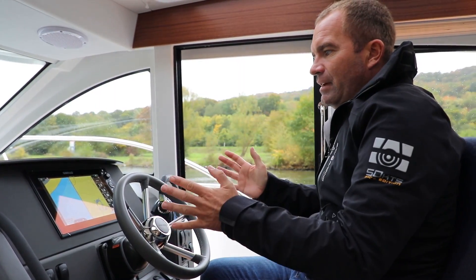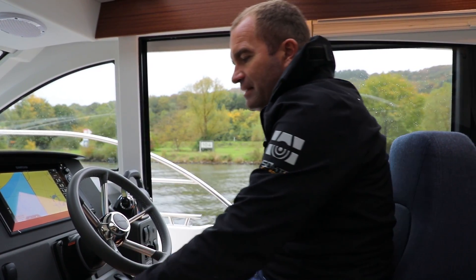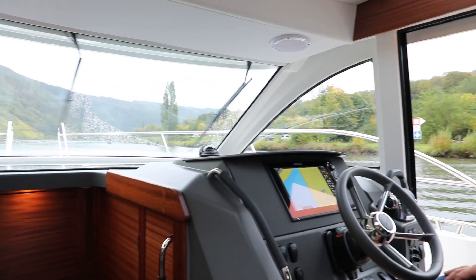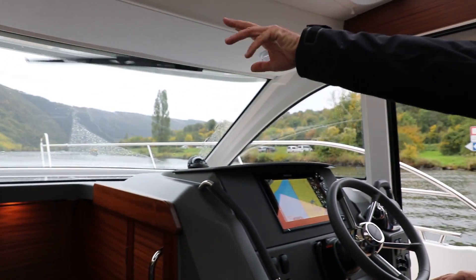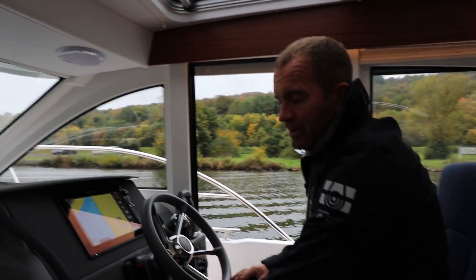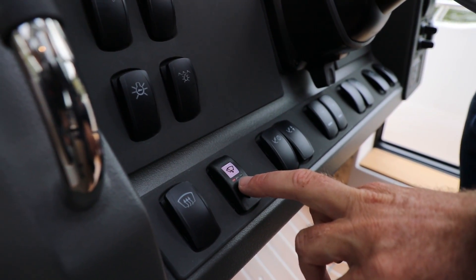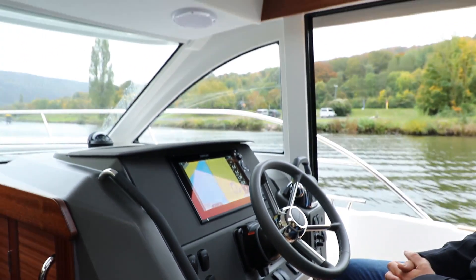Das Video ist ein bisschen aus zwei Tagen zusammengeschnitten. Wir haben ein paar Fahrfotos schon gemacht, als es noch Sonne war. Jetzt regnet es leider ein bisschen. Aber das ist bei der Nimbus kein Problem, weil wir diesen großen LKW-Scheibenwischer haben mit oben liegender Endstellung – die Scheibenwischer sind in der Endstellung oben versteckt – und wir haben das Ganze auch mit Intervallschaltung. Das heißt, wenn es jetzt so leicht nieselt, können wir den Scheibenwischer auf die langsamste Intervallschaltung stellen.